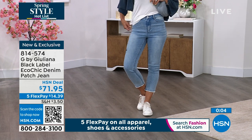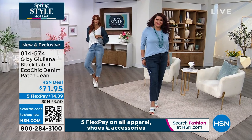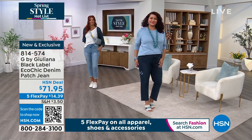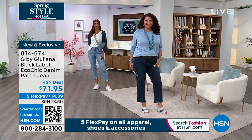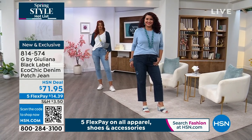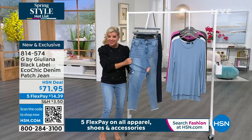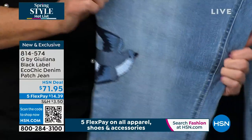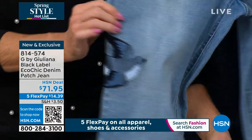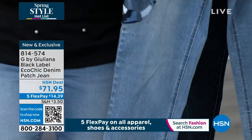Out in the market, these would be $300. When you're wearing a pair of regular jeans, are people going to compliment you? As soon as they see this embellishment on the side, it's like, "Oh my goodness, who is the designer? Where did you get them?" The jeans have great stretch and then go right back to their original shape — that's the beauty of that little bit of spandex, which makes them 100% washable. Item number 814-574.